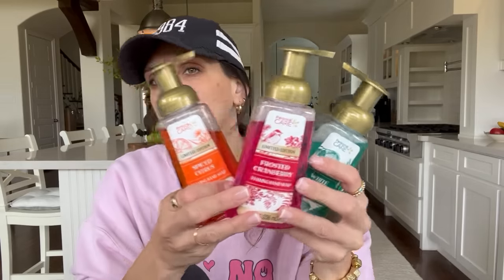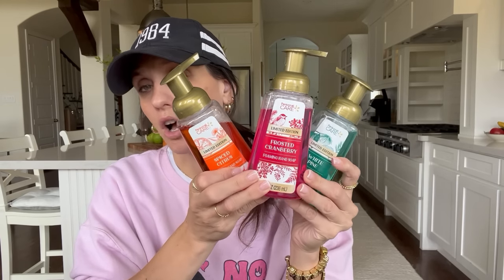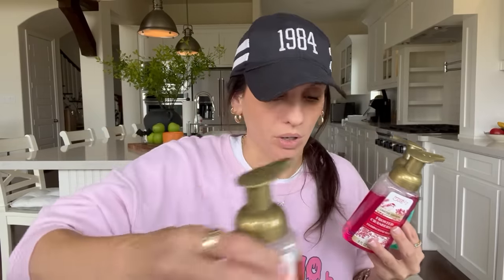Then I found some hand soaps — these are very exciting. It's one of the things I don't see Dollar Tree turn around as often as I'd like. This is definitely giving holiday. We've got a spiced citrus, which is more Christmas-y, then frosted berry, and white pine. Straight out the back, it looks like they were going for a Bath & Body Works dupe — the soap containers just look like that. So, very exciting to see a Bath & Body Works dupe at Dollar Tree.